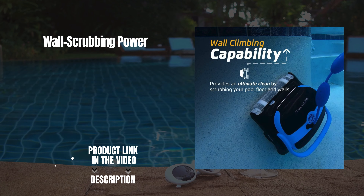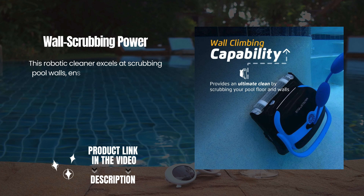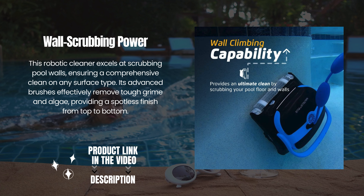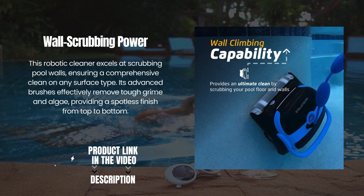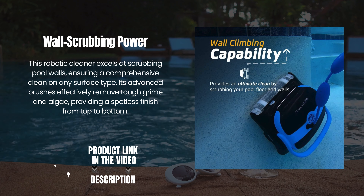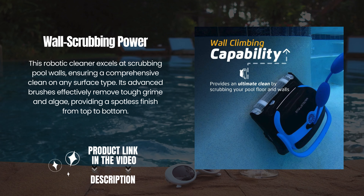Wall Scrubbing Power. This robotic cleaner excels at scrubbing pool walls, ensuring a comprehensive clean on any surface type. Its advanced brushes effectively remove tough grime and algae, providing a spotless finish from top to bottom.